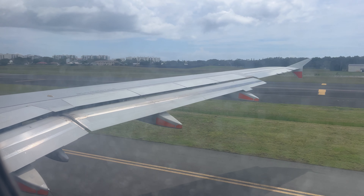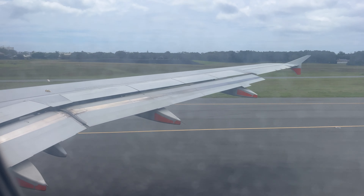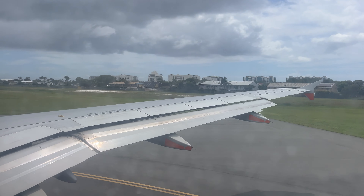It wasn't long before we were pushing back before engine startup. After starting up, we had a very short taxi to runway 30, and we soon lined up ready for our departure.